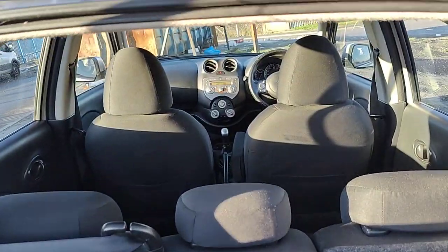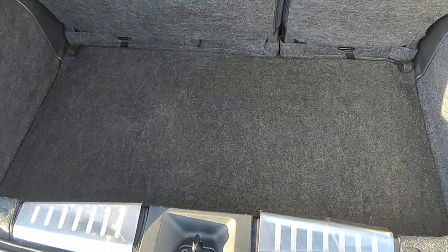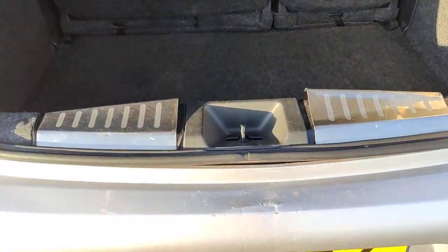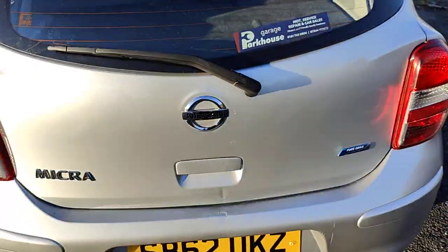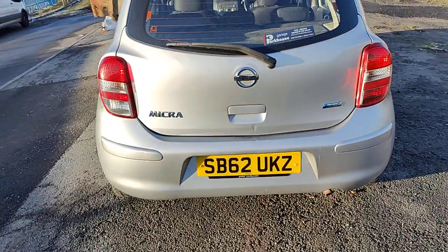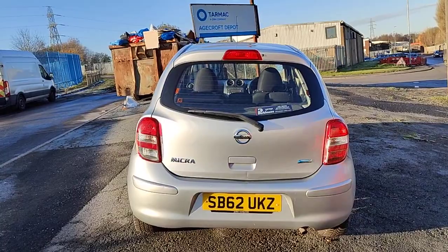Very small little car. It's got a medium-sized boot with a spare wheel underneath which has never been used. There's a little bit of a blemish over there. So here we have it — a Nissan Micra 1.2 in good condition.